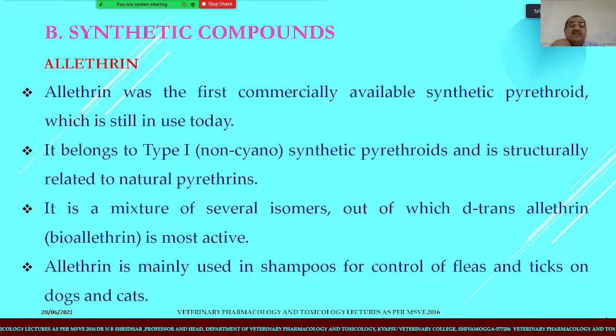The natural pyrethrins are obtained from Chrysanthemum cinerariaefolium. Allethrin is a mixture of several isomers, out of which D-trans-allethrin, also called bio-allethrin, is most effective. Allethrin is mainly used in shampoos for the control of fleas and ticks on dogs; many pet shampoos contain this synthetic pyrethroid.